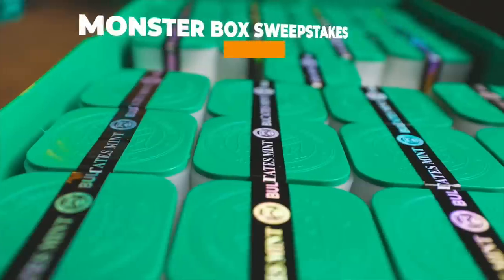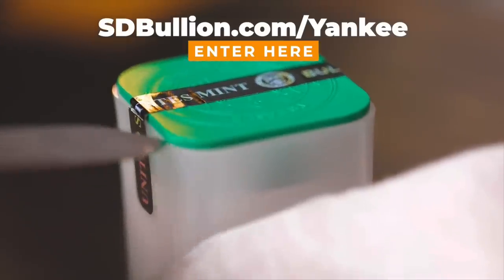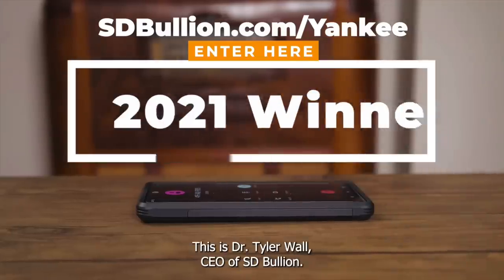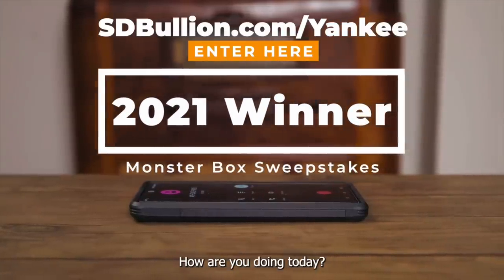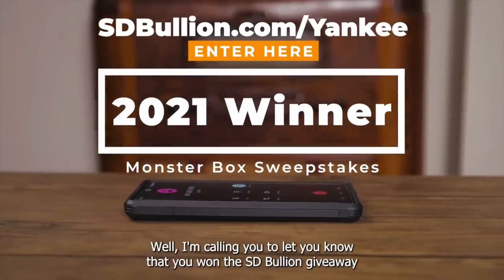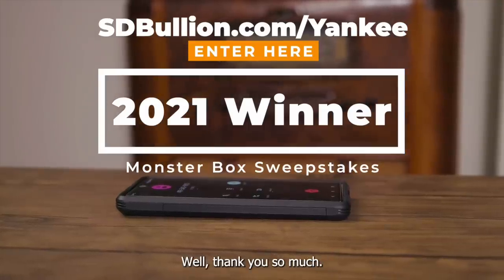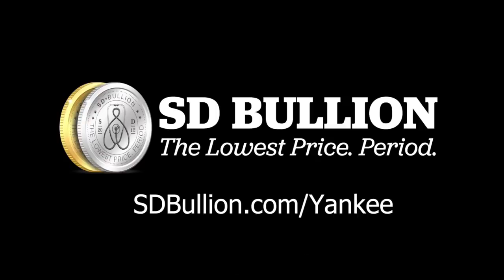Get ready for SD Bullion's Monster Box Sweepstakes that includes 500 silver eagles. You could be the next lucky recipient of a phone call like this. 'Hi Paul, this is Dr. Tyler Wall, CEO of SD Bullion. How are you doing today?' 'I'm doing great.' 'I'm calling you to let you know that you won the SD Bullion giveaway of a Monster Box of Silver Eagles.' 'Thank you so much. This really made my day.' So click the link below for your chance to win.